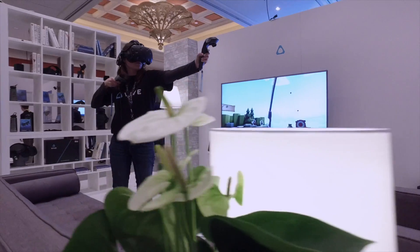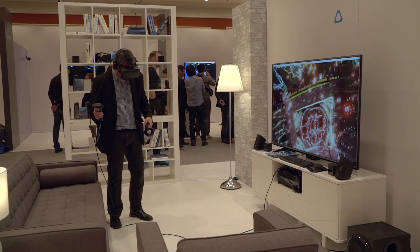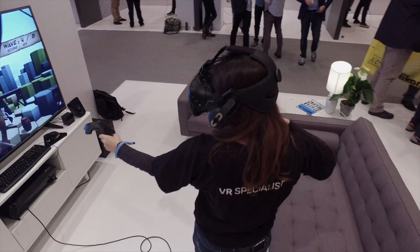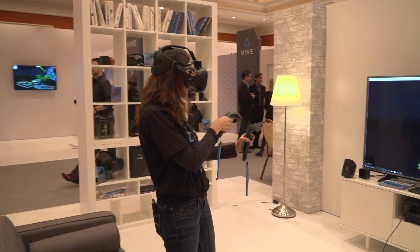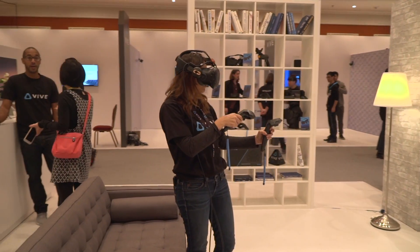Here at CES 2017 in our Vive living room — this is how it would really fit in their living room at home as well. The cool thing is a lot of our experiences work anywhere. You can do seated things, you can do standing. There's a whole load of content that you can actually use just in the comfort of your own living room.